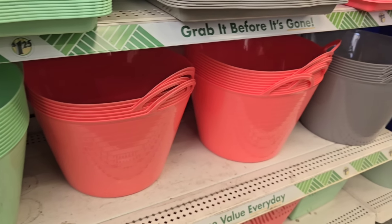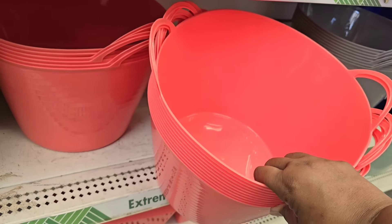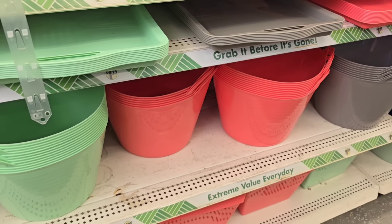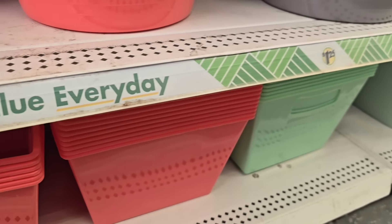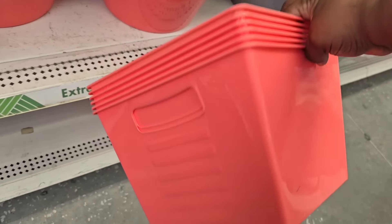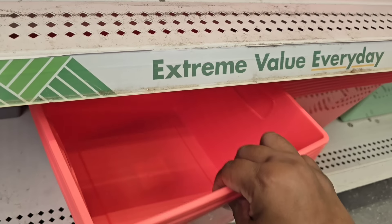They have large bucket style containers — great for storage of toys in kids' rooms or even laundry. They also have locker bin styles here; these are shiny surface locker bins that are dry erase marker friendly. So you can write on them and store things away neatly.